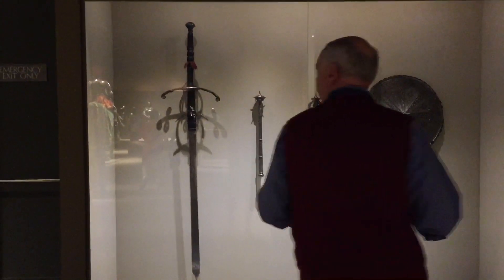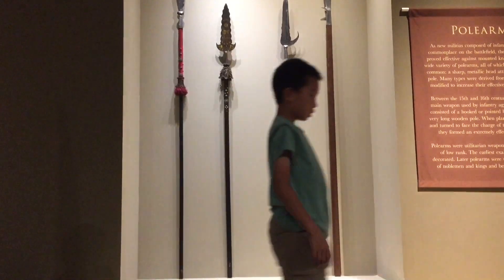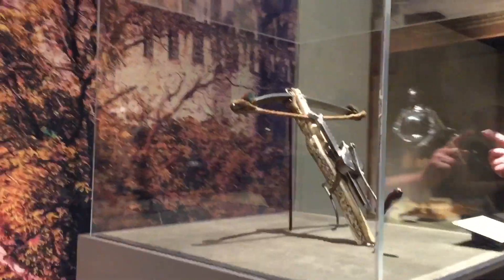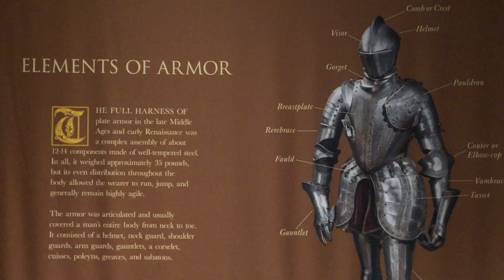Next we're learning about weaponry. This crossbow is made of ivory. There are even more armors on display.